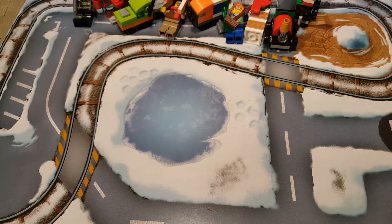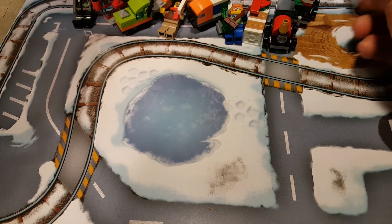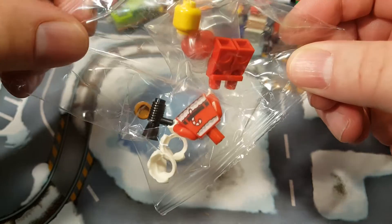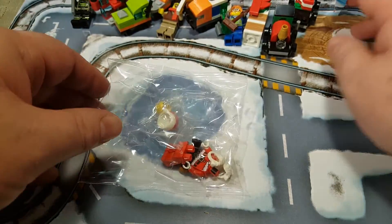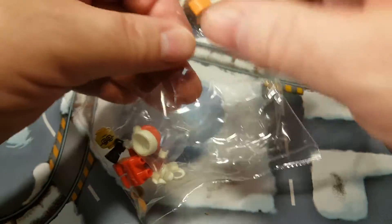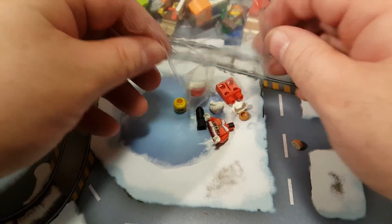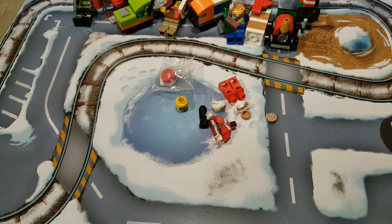Today is the 24th and we are opening up our final little compartment. We have a minifigure who looks an awful lot like Santa, if you ask me. He does have a cool bullhorn accessory. Let's go ahead and open it up and dump out our pieces. Oh, he comes with cookies! So he's got cookies and a bullhorn.